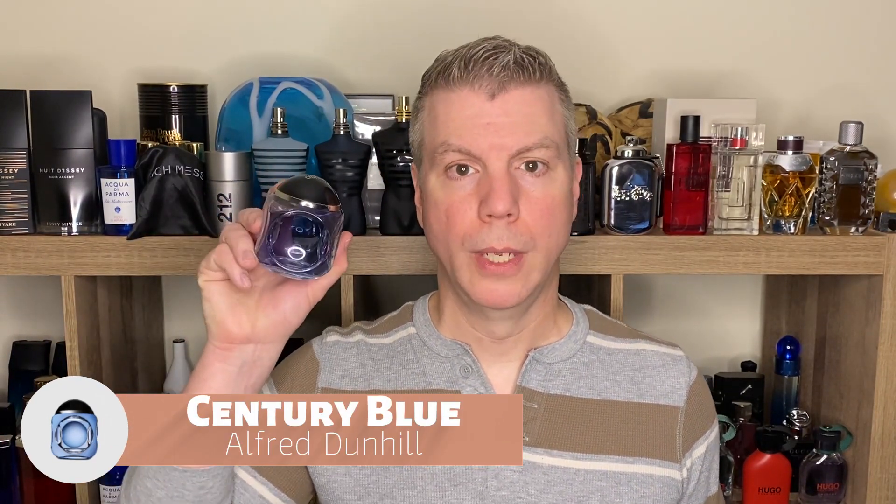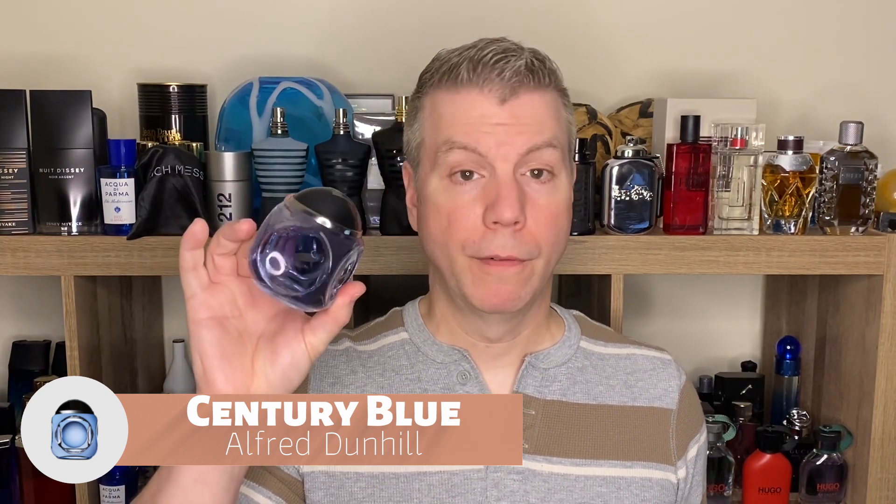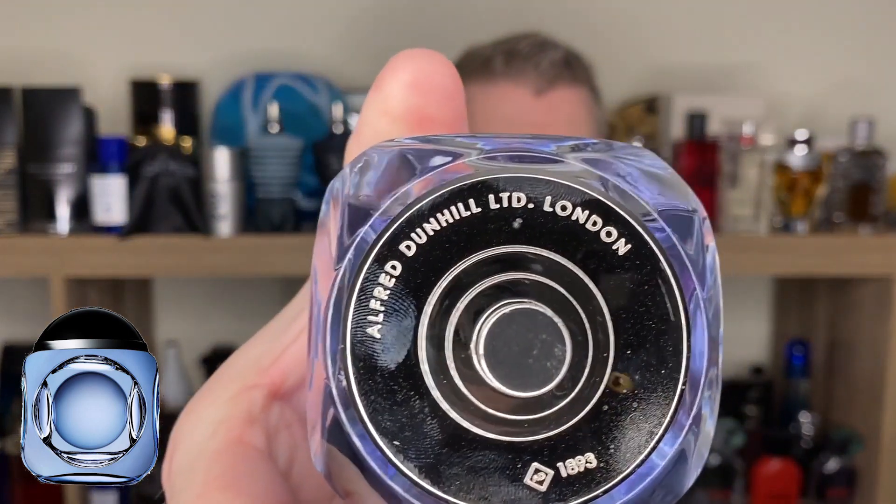Our next dark horse fragrance is from the house of Alfred Dunhill — it is Dunhill Century Blue, an eau de parfum concentration. The bottle is cubed with a circle cut into it — a geometric circle within a square — and it has a neat magnetic cap on top that literally twists and pops right off. When I mentioned earlier that I was wearing one of these fragrances today, this is the one. It is super, super refreshing.